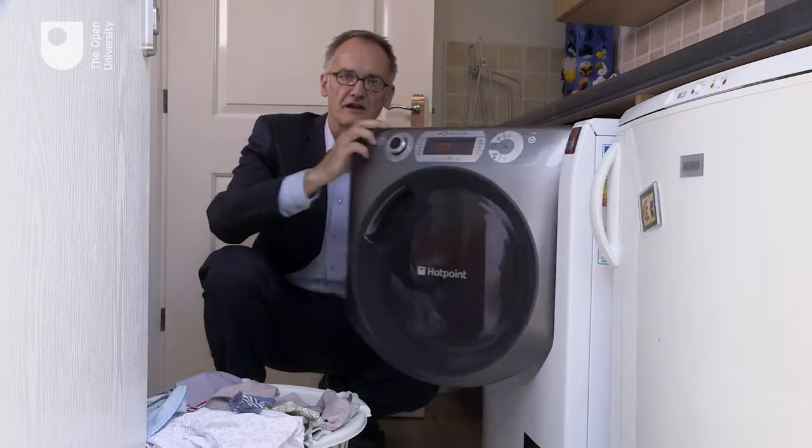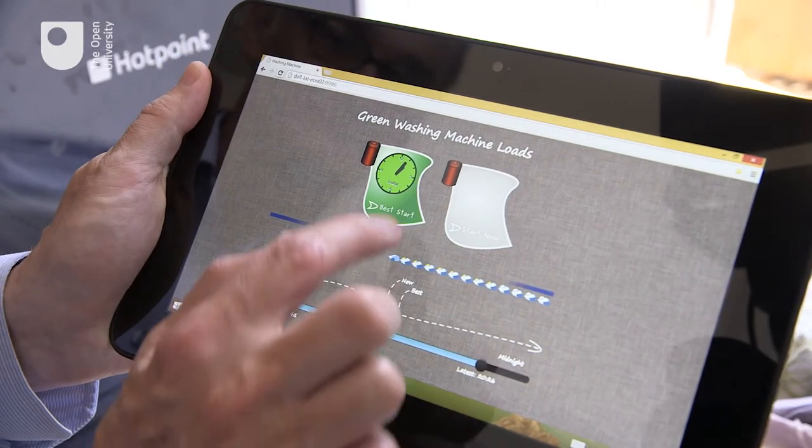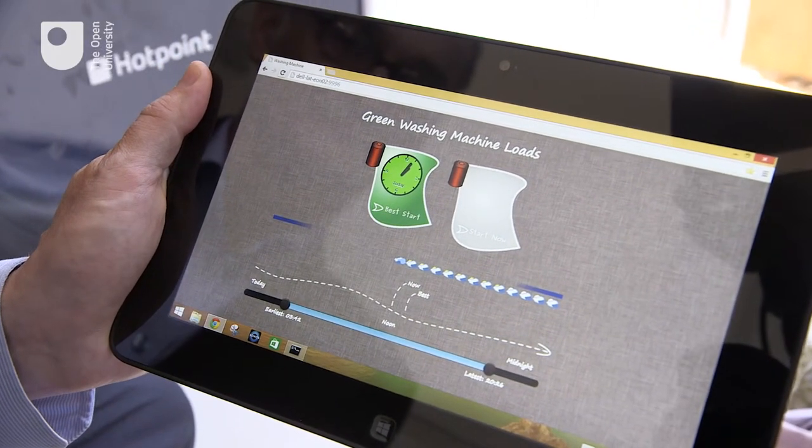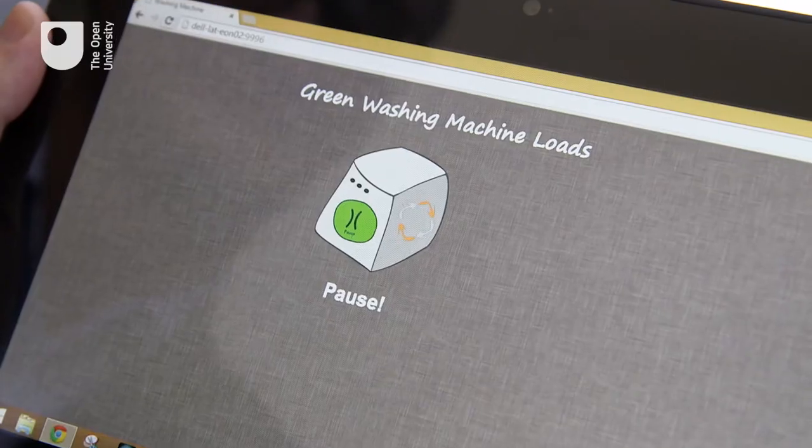So my tablet tells me when the solar panels will be generating the most amount of energy. I simply press a button and schedule the machine to start exactly at this time. So I can go out to work and save energy at the same time.